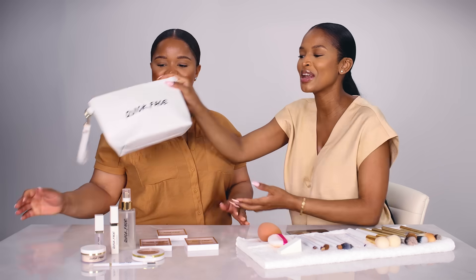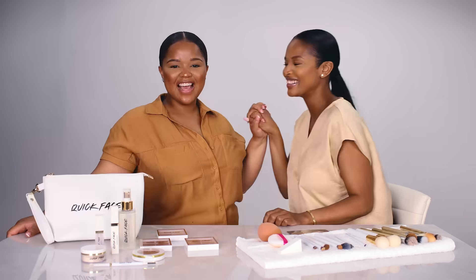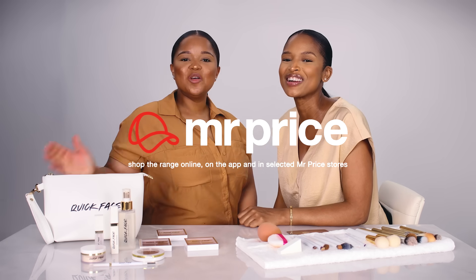And your makeup look is complete — voila! That is the complete soft glam makeup look using the Quick Face seven easy steps. Quick Face is available exclusively at Mr. Price stores and at mrprice.com. We wanted to make makeup accessible and easy, and we think we've achieved it with Quick Face. Everything is available in this beautiful bag — you find everything inside. Thank you guys, we'll see you in the next one. Please let us know what you think, and thank you so much for watching!